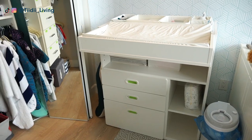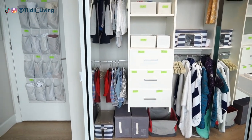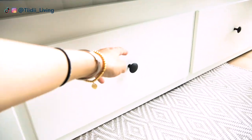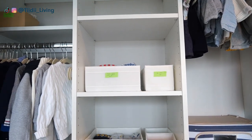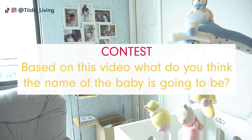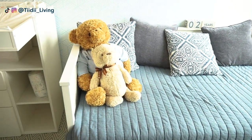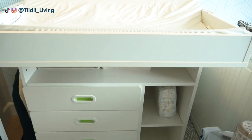And just like that the room is now ready for the new baby! The great thing is that I didn't even use up all of the storage space. There is still a lot of room in the closets, daybed drawers, and on this shelving unit, which I'm pretty sure will get filled up soon enough. Do you also live in a tight space? What are some of the ways that help you maximize your storage space? Let me know in the comments below.